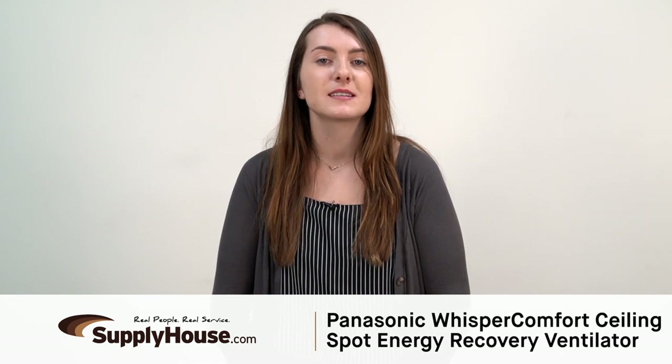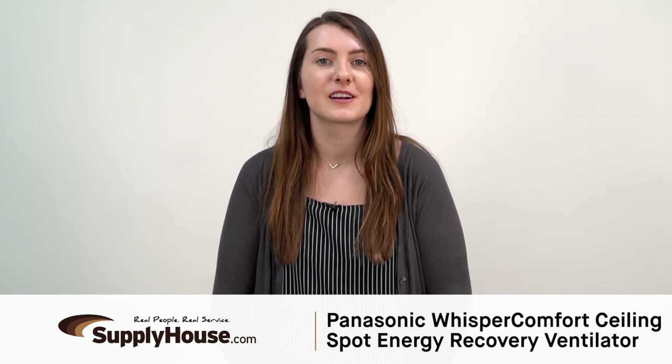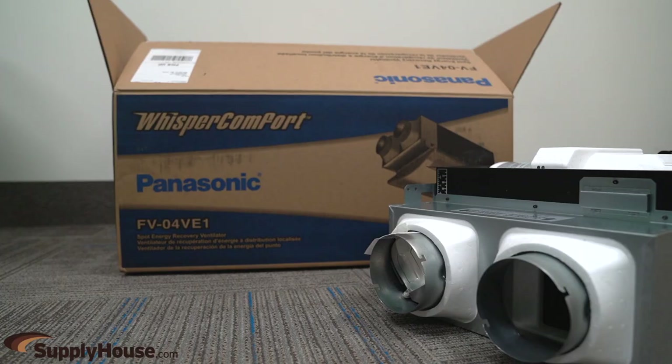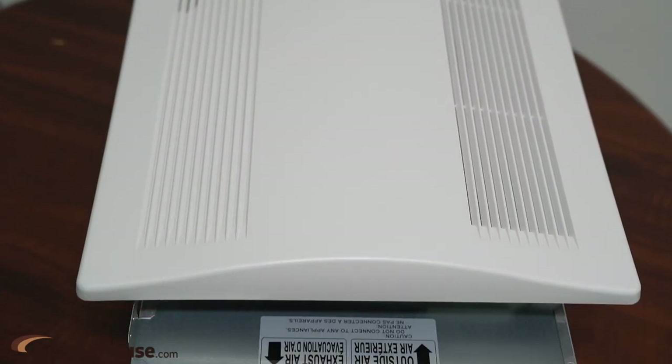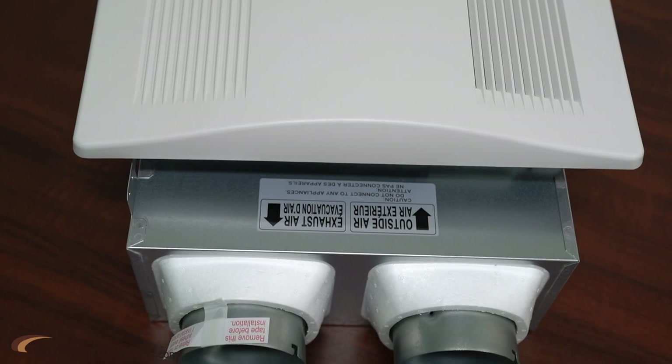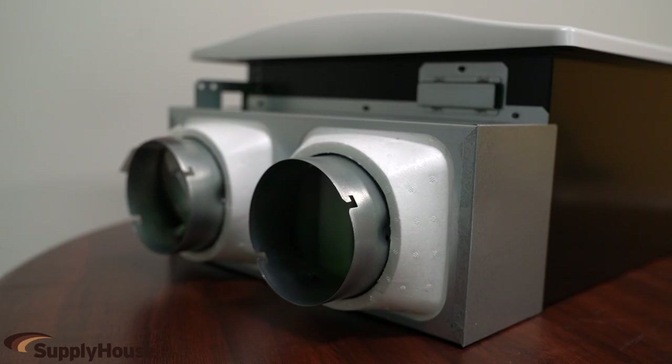Hey, it's Emily from SupplyHouse.com, and in this video I'm going to talk about the Panasonic Whisper Comfort Ceiling Spot Energy Recovery Ventilator. The FV-04VE1 is a ceiling insert spot ERV that offers an affordable and revolutionary way to provide balanced ventilation by supplying air to replace exhausted air through two 4-inch ducts.